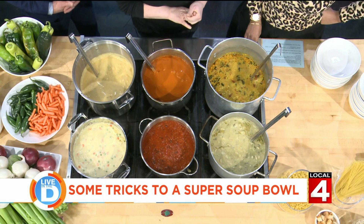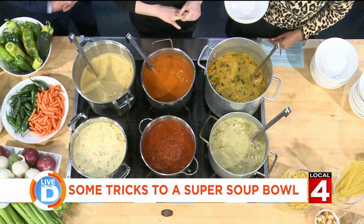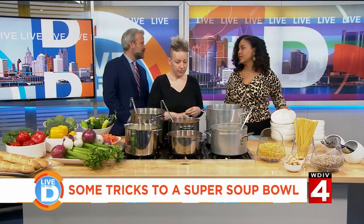I did a vegan black bean and quinoa chili — that looks like a marinara sauce for spaghetti. And then I also did a chicken pot pie. I love it! Are you going to pass me a bowl?